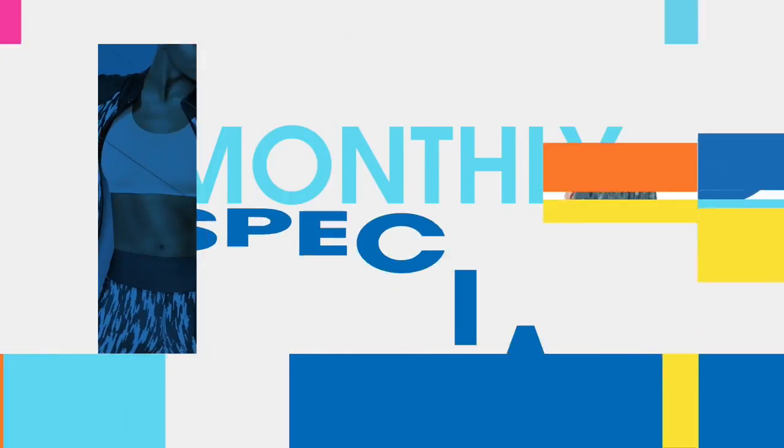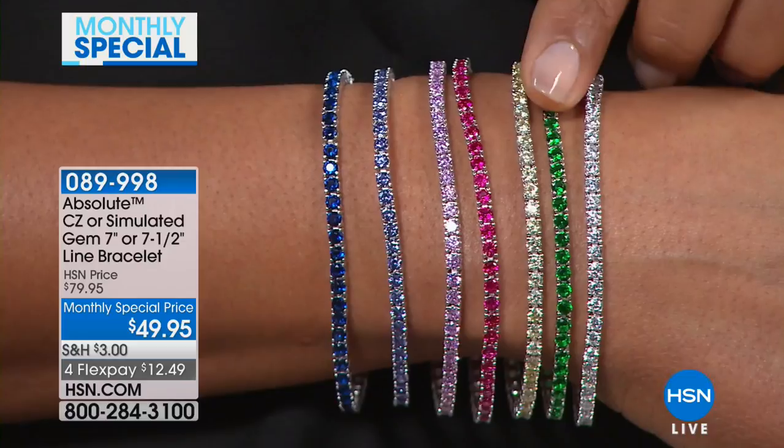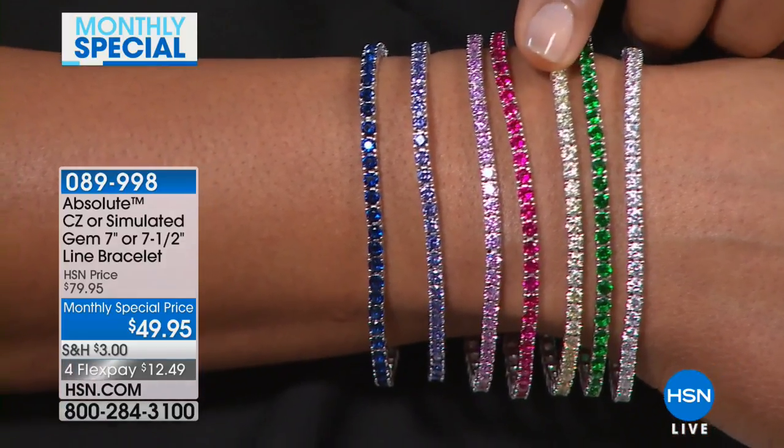Stay here because I've got beauty coming up for you next. Hello, everyone. I'm Valerie, and we are honoring our monthly special for February. What a better way to do it for the month of love than talk about jewelry. We have a beautiful jewelry piece from Absolute. We're super excited because we are a jewelry expert of all things beautiful and bling.